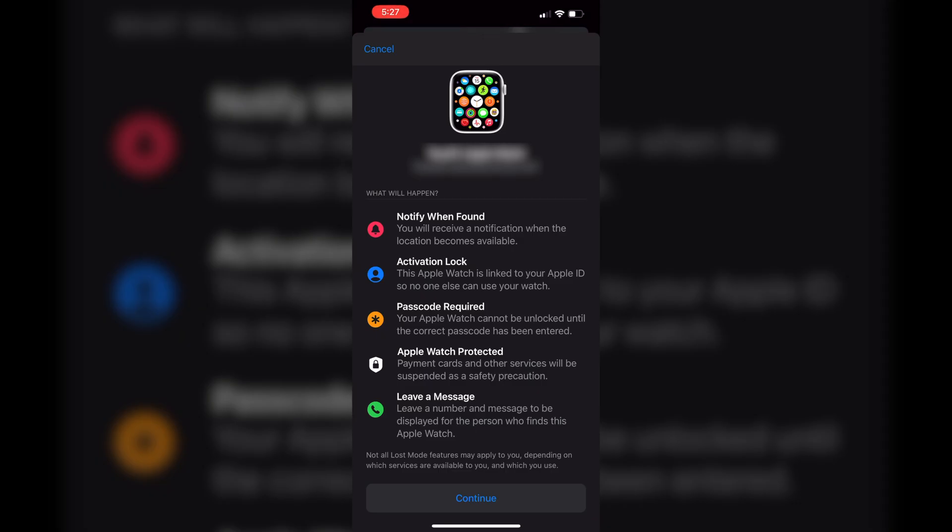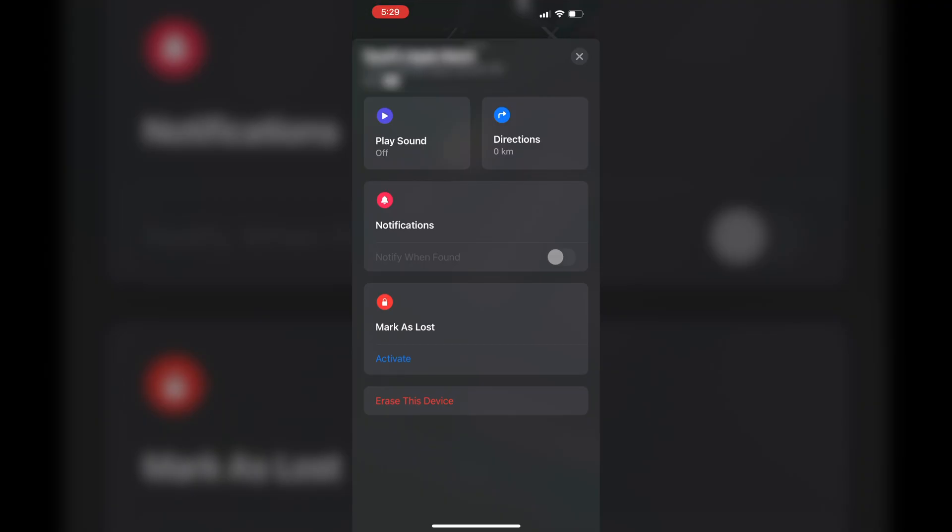Last but not least, it will leave a phone number and a message displayed on the screen, so anybody who finds your device can contact you and let you know they found it. Another helpful feature is the option to remotely erase your device. This is really handy if you have personal information on your phone or watch — you can remotely delete everything. The moment that device is turned on, it will start wiping everything. It will still have the activation lock, so they still can't use it, but all your data will be wiped so you are secured.